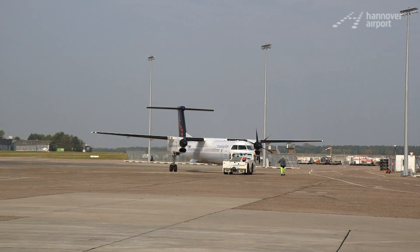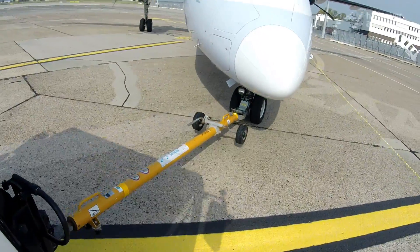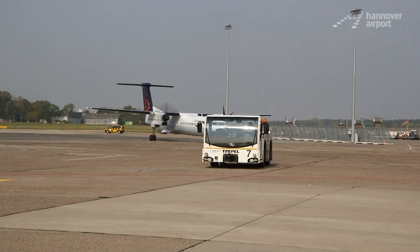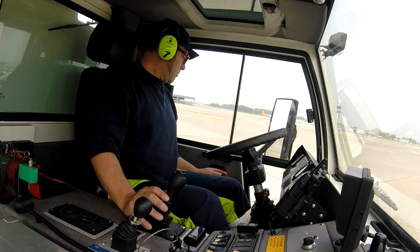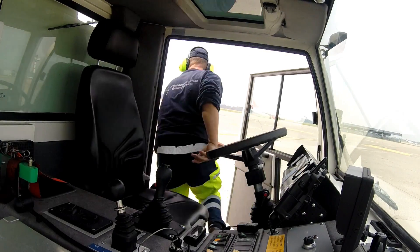Airplanes are not only moved backwards from their parked position onto the taxiway, enabling them to roll towards the runway on their own. Sometimes you have to tow them from one parking position to another. Pushback driver Stefan uses the Comet 12A diesel tug by Mulag for this.